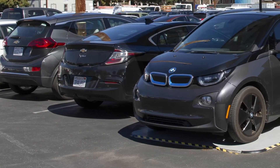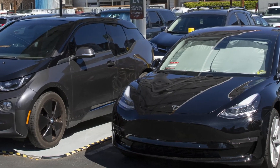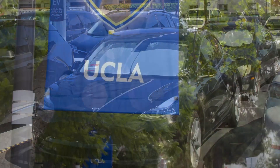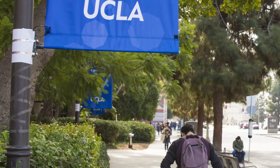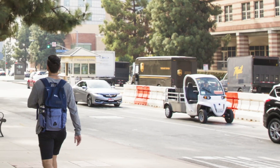UCLA launched an online trip planning tool enabling commuters to explore their best transportation options to campus. While LA County Public Transportation ridership has declined, UCLA managed to boost ridership 5% with an innovative incentive program.